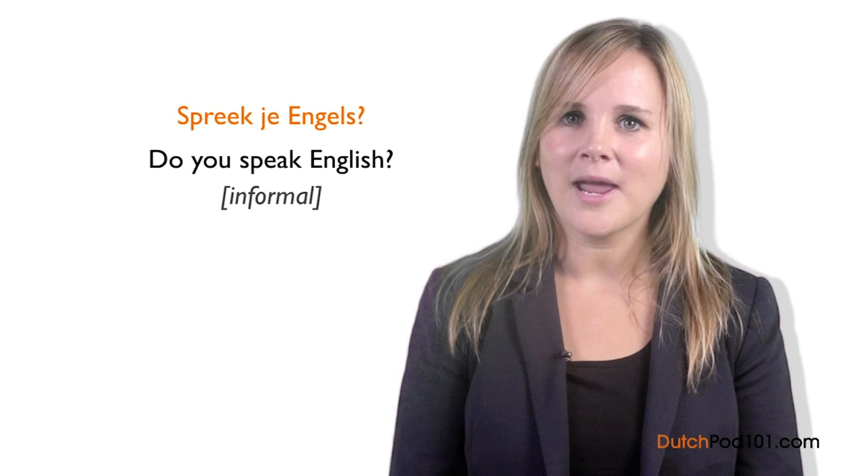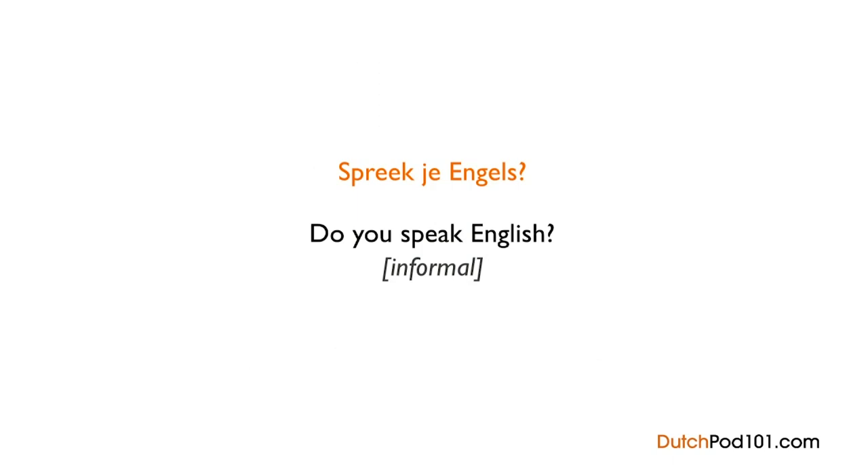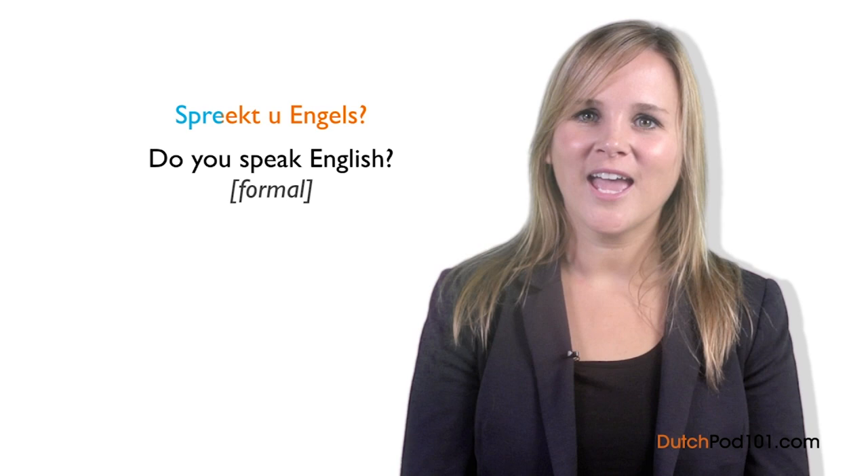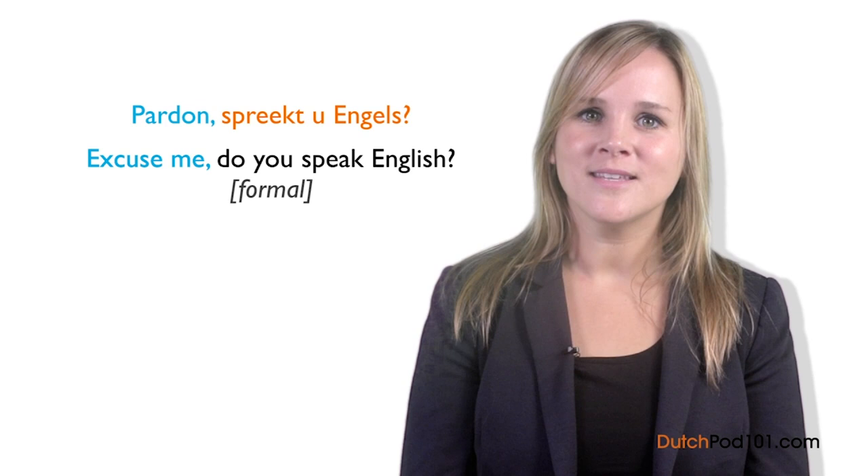To learn how to use different verbs like spreken, please look at our absolute beginner series on DutchPod101.com, where you can find detailed grammar lessons. Now let's make this sentence formal. We need the formal version of 'you,' which is u. The verb becomes spreekt instead of spreek: Spreekt u Engels? Adding pardon — excuse me — makes it even more polite: Pardon, spreekt u Engels?